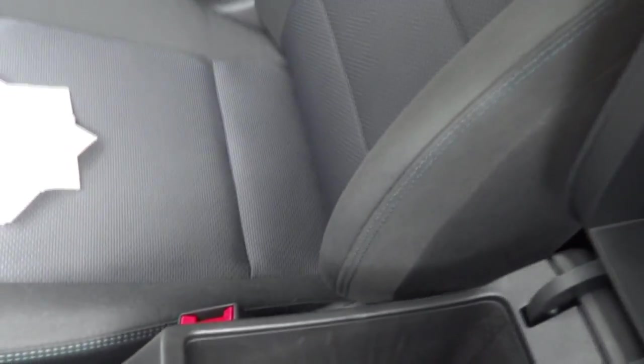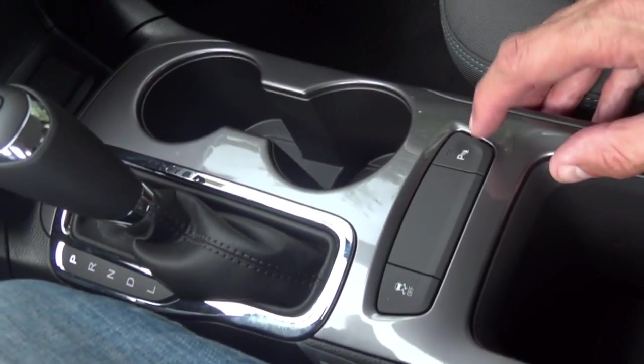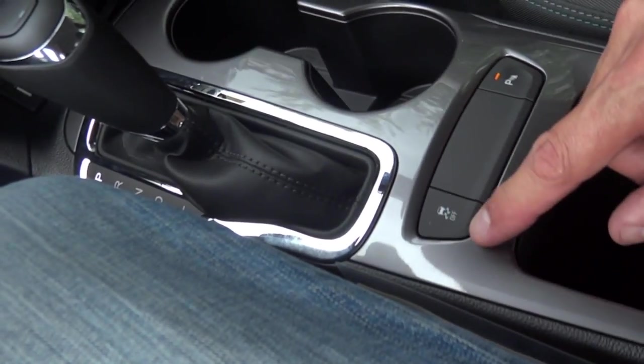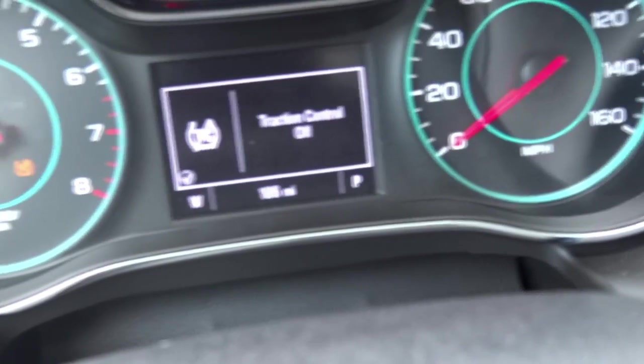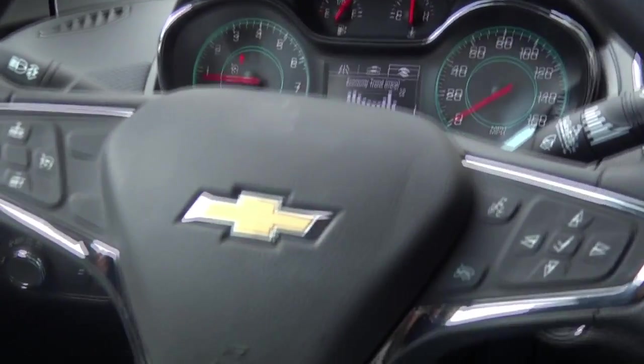The back seat folds down if you need to carry something longer. The center console is pretty basic — it's essentially just a storage hole with no electronics hookups. There's a parking sensor button to turn rear sensors on and off, and a traction control button with a warning on screen when you toggle it. The interior overall is pretty nice.